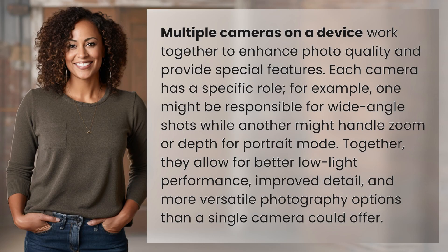Multiple cameras on a device work together to enhance photo quality and provide special features. Each camera has a specific role. For example, one might be responsible for wide-angle shots while another might handle zoom or depth for portrait mode.